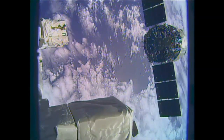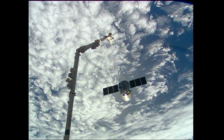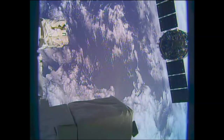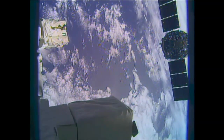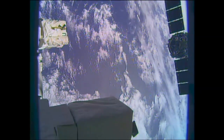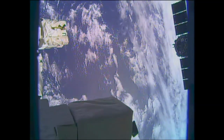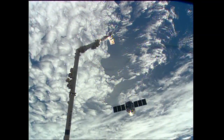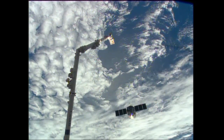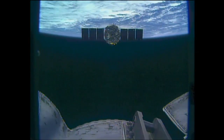Robotic Cygnus abort commanded. We have a go to enable ISS thrusters. Houston copies the Cygnus maneuver — departure maneuver is in progress, continue to monitor departure. That's steps 2 through 4 in 1.602. Copy 1.602, Cygnus departure monitor 2 through 4. Good readback.